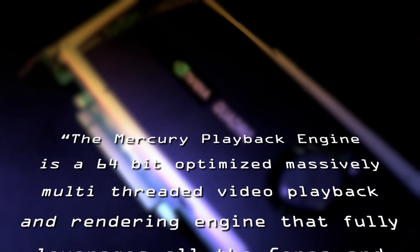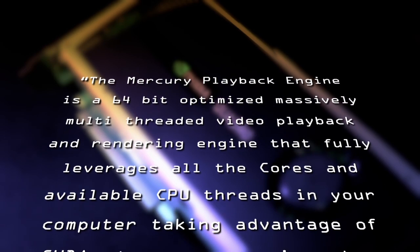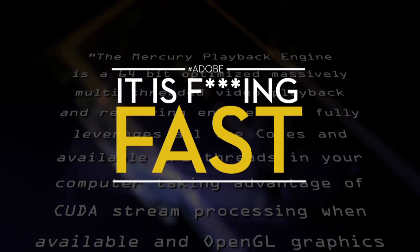Premiere Pro takes advantage of the Mercury playback engine — Rob's gonna have to explain it. The big piece of tech behind it is the Freddie Mercury playback engine. Here's how it really works: the Mercury playback engine is a 64-bit optimized, massively multi-threaded video playback and rendering engine that fully leverages all the cores. Much better than the Venus playback engine — that thing was a piece of ****.